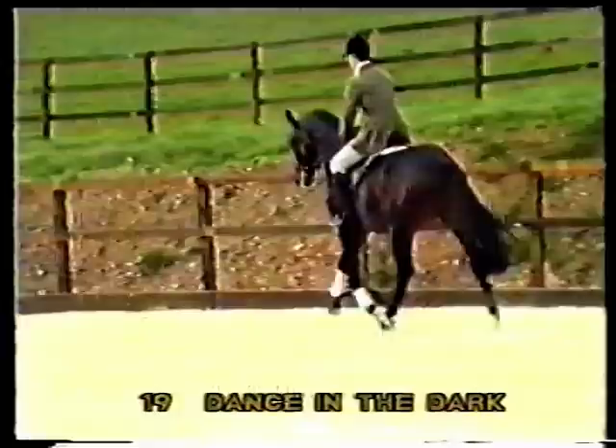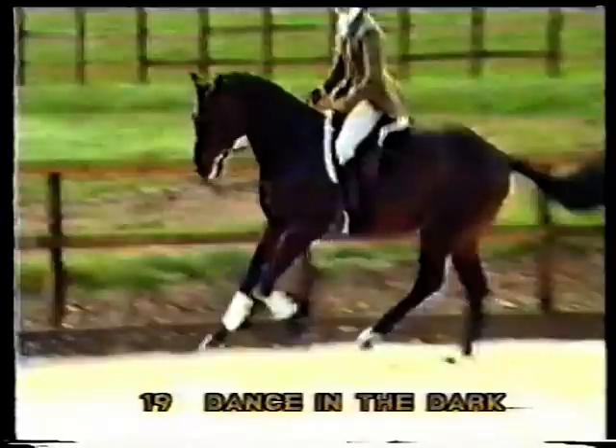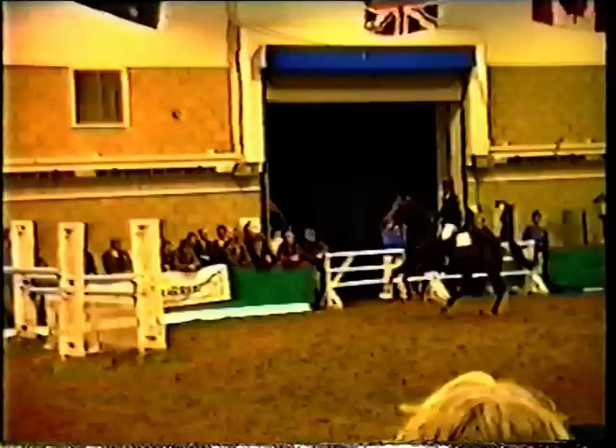As a three-year-old he was lightly backed in the spring and was only brought back into work a week before this video was made. He had a very good 1992 stud season where nearly all of his mares conceived on first service. Catherstone Dance in the Dark was champion at the Royal Bath and West in 1991 and was reserve champion and fully graded as a British Warmblood Stallion at the grading show at Stonewall.